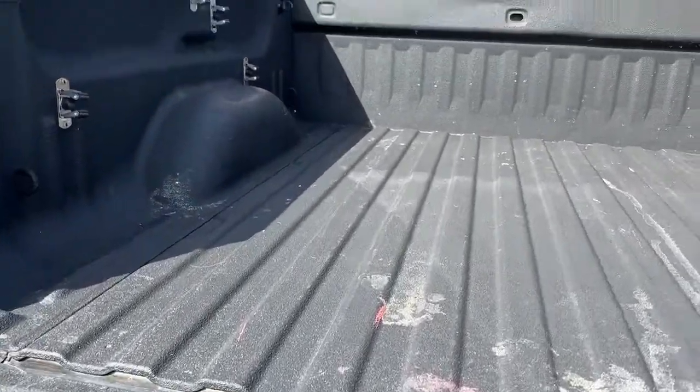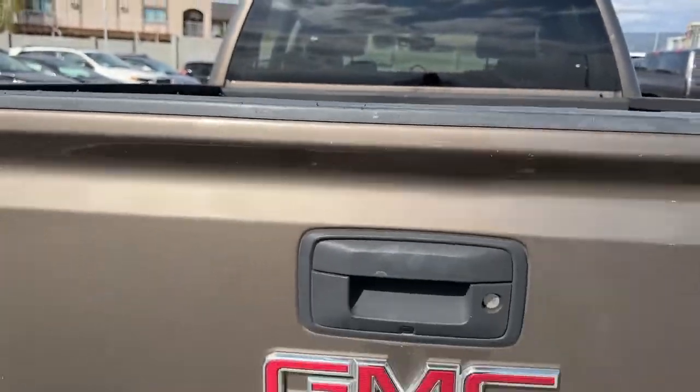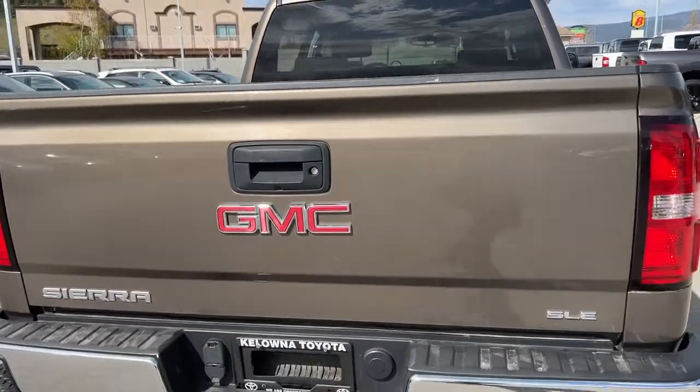Inside the bed there is a cargo light you can turn on if it's getting dark and you've got work to do. The tailgate also has a dampener so it isn't going to slam open on you.